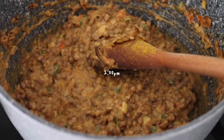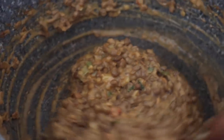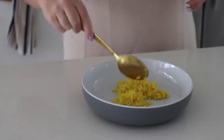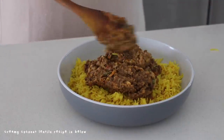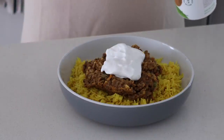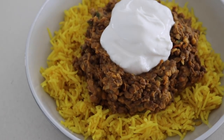For lunch I decided to make a creamy coconut lentil dish that I've been really enjoying and experimenting with. I decided to serve this with some yellow rice, which I've also been really enjoying making at home. I served the creamy coconut lentils on top and also added some coconut yogurt, and it was really filling, nourishing, and delicious.